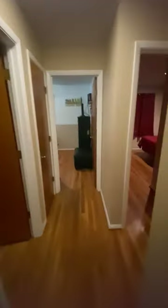The hallway closet. You have your first bedroom here. Closet. This is just a utility closet.